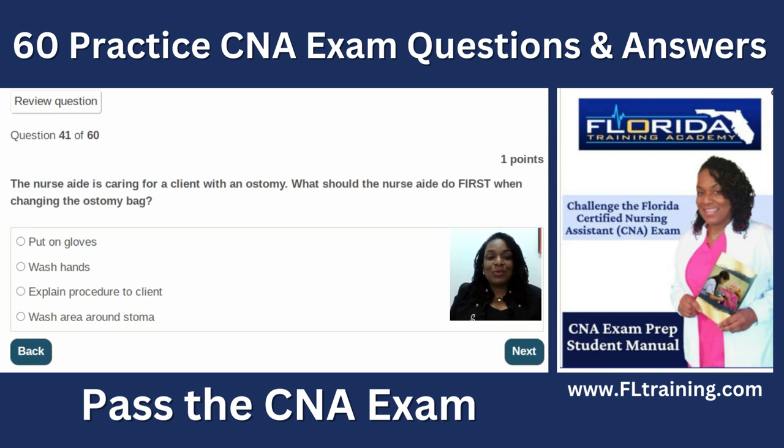Question forty-one: the nurse aide is caring for a client with an ostomy — an opening where the colon comes through the skin. What should the nurse aide do first when changing the ostomy bag? Explain the procedure first. If you put on gloves and then explain, and the patient declines, you've wasted time. Explain the procedure, get the resident's permission, then wash your hands, don gloves, and wash around the stoma area.